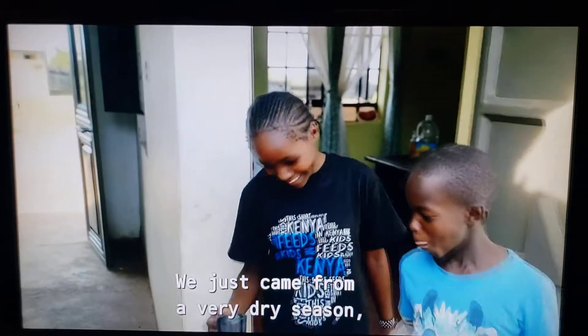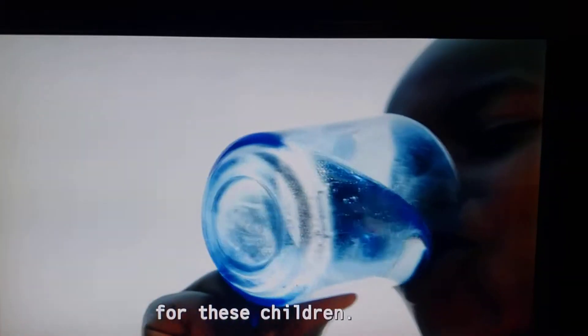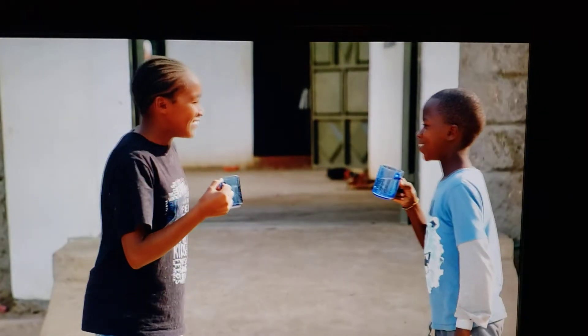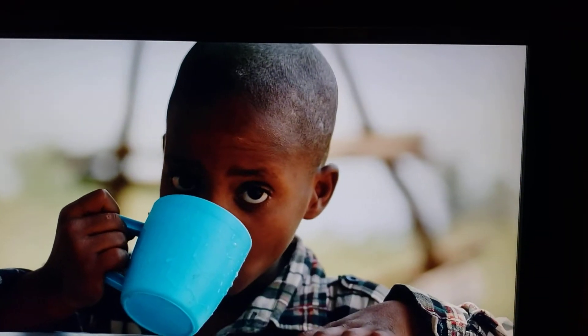We just came from a very dry season, so this was the only source of drinking water for these children. It's a security for them. As long as you have air, you can have clean drinking water.